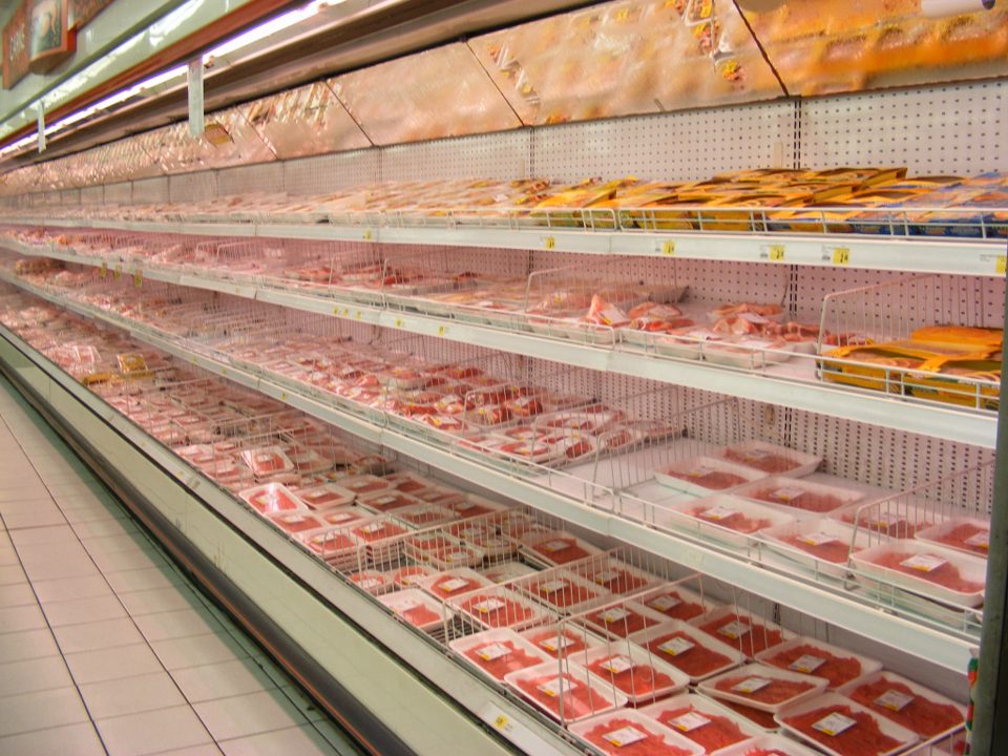Control of temperature during the distribution cold chain is critical to meat quality and safety. An effective quality management system needs to be in place and validated.